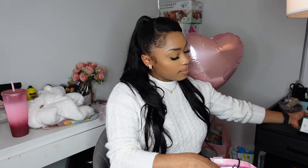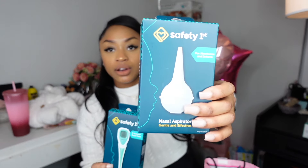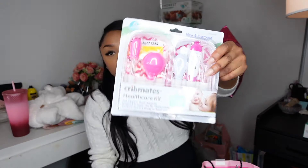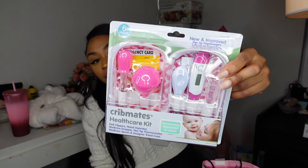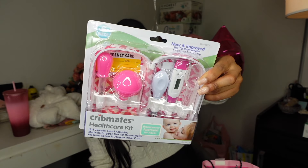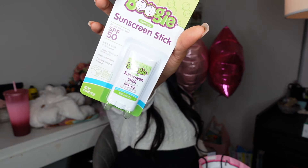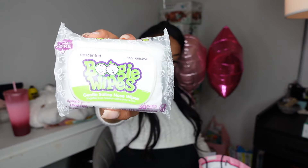In this bag we were gifted some essentials: a nose sucker, which is super important for those colder months, and a thermometer — you definitely want to make sure you have one. We also kind of double got those things, but the more the merrier. There's also a little kit with a thermometer, medicine dropper, medicine spoon, nasal aspirator, and nail clippers — nice to keep in a diaper bag and have one in the nursery as well. Also an organic chest rub by Highlands Baby.